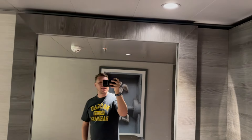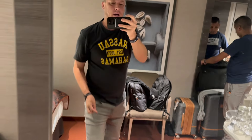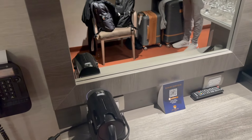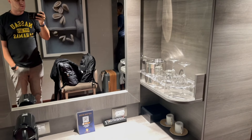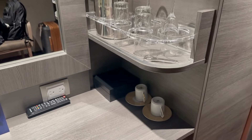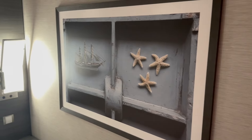Over here we've got the vanity with a nice mirror. This does have an independently functioning light — that light does not get controlled by the actual main light switch. So just keep that in mind when you're in bed. If you leave the vanity light on, you will have to get up to turn it off manually. There are a bunch of cups and stuff over here as well, a room service menu, coffee pot, phone on the wall, and more art.